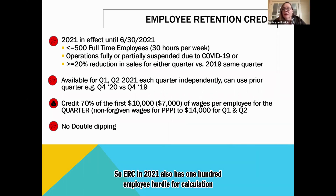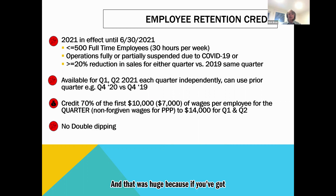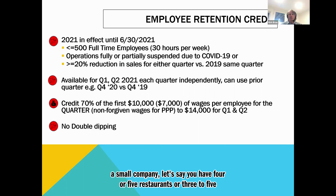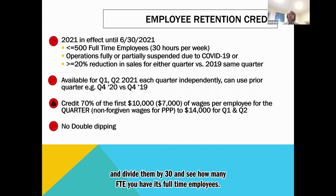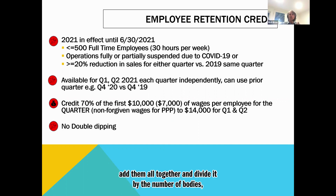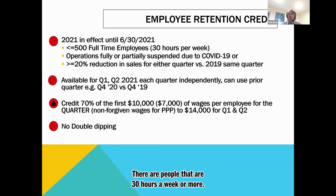Question: does ERC in 2021 also have a 100-employee hurdle? Nope — it's 500. They changed it to 500 full-time employees, and that was huge. If you have a small company with four or five restaurants and 120 employees, they were penalized before. Now in 2021, it's less than or equal to 500 full-time employees — and remember, full-time is 30 hours per week. It's not an FTE calculation where you dump everyone in a bucket and divide. It's specifically people working 30 hours per week or more — not 28, not 20, not part-time.